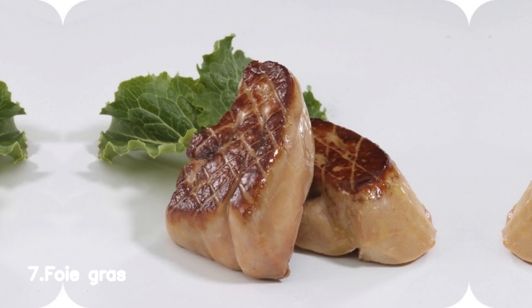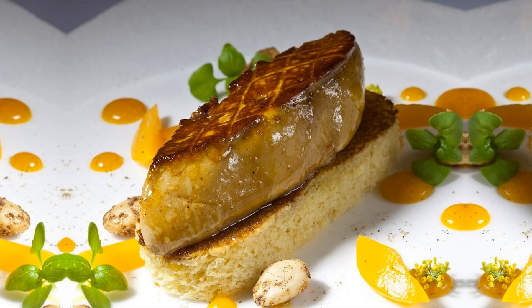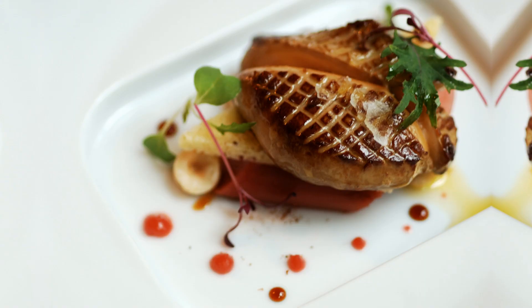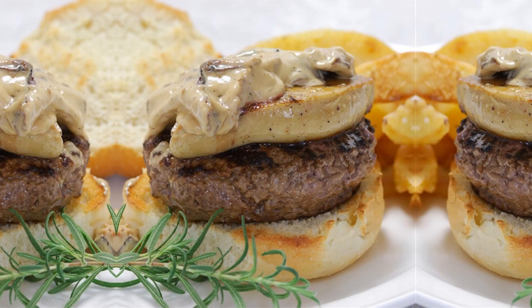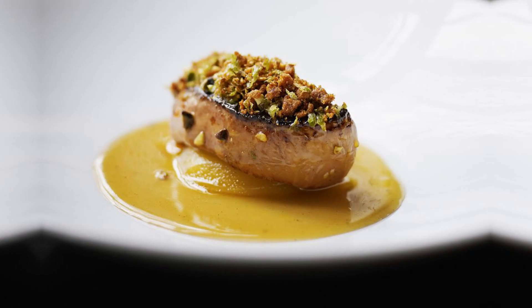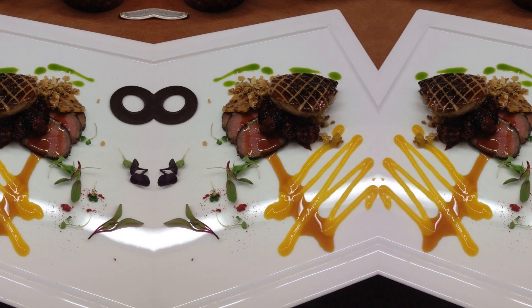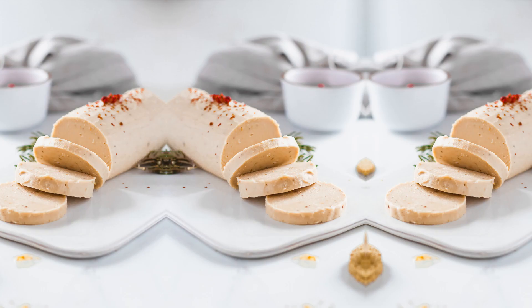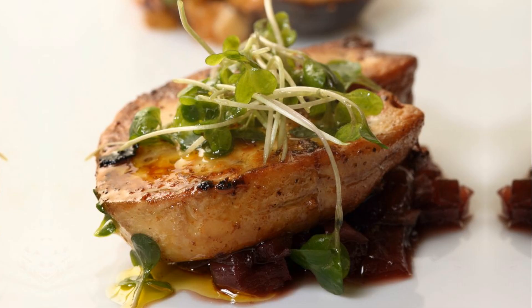Number 7, Foie Gras — a culinary delight cherished by food lovers worldwide — is a true delicacy worth savoring. Derived from the livers of specially fattened ducks or geese, this luxurious treat boasts a rich and velvety texture that melts in your mouth. Its distinctive flavor profile, a harmonious blend of savory and subtly sweet notes, is a true culinary masterpiece.